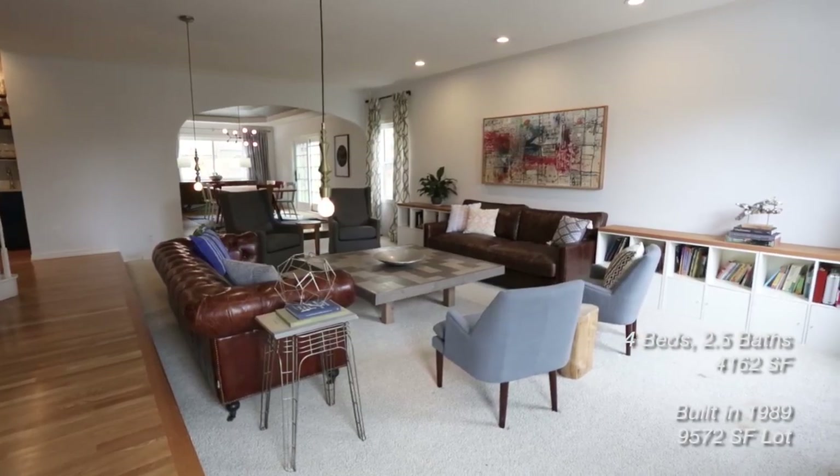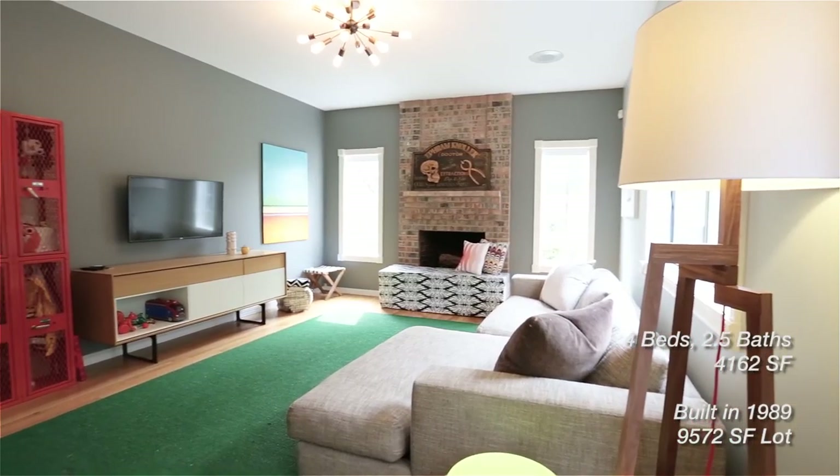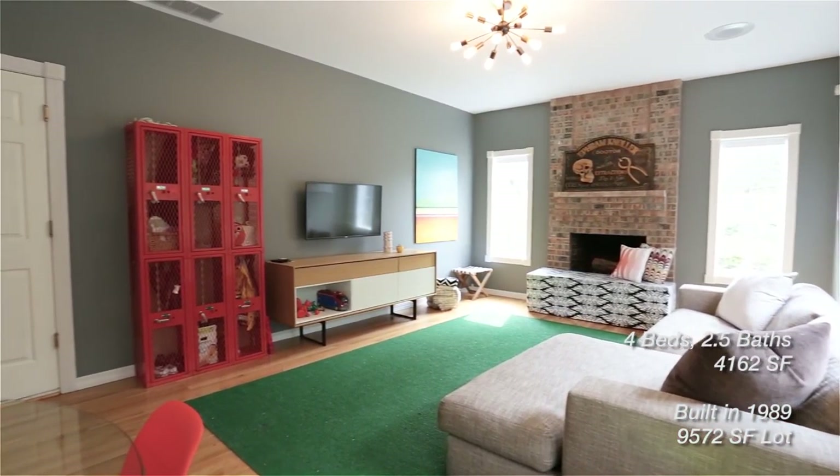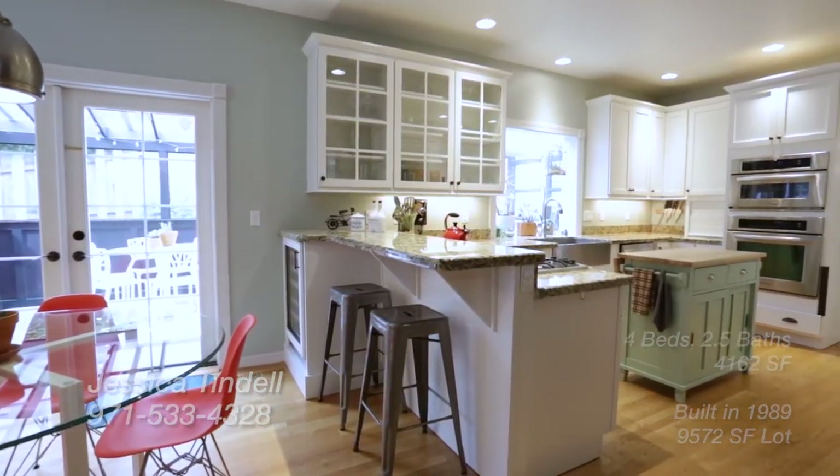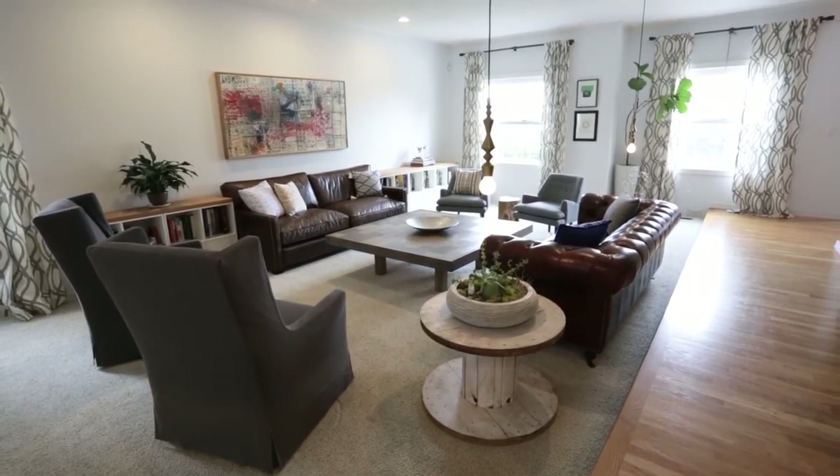This incredible home and grounds have just been through a complete renovation, resulting in the most amazing space to call home. Leaving no stone unturned, updates include a new wet bar, increased functional space, new paint, new fixtures, and much more.